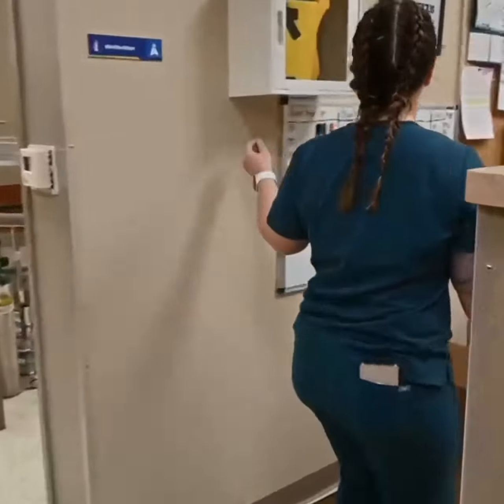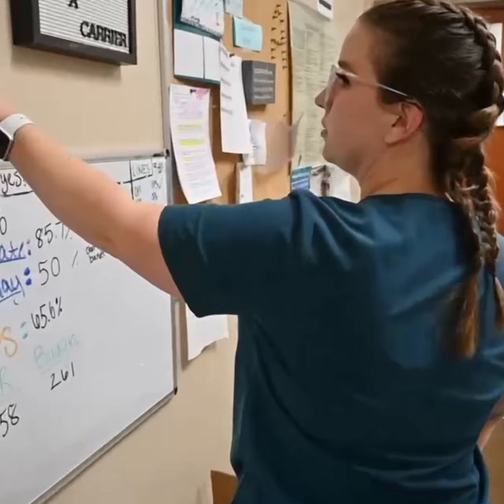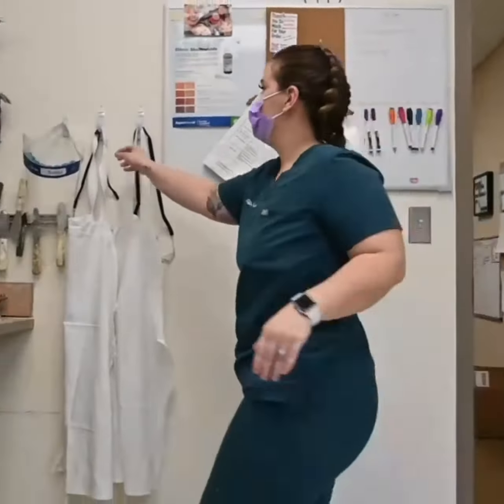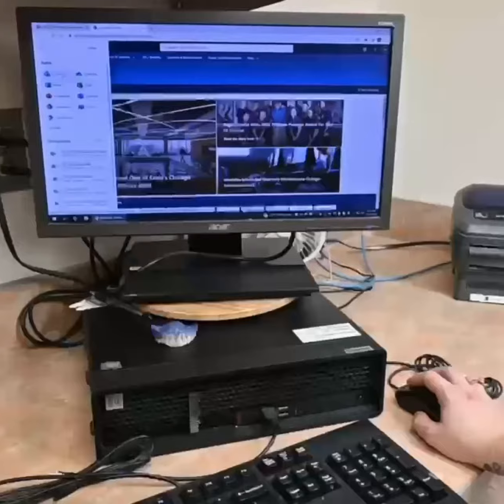Making our way into the lab through sterilization, where we stop to turn on air, water, and vac every morning, then moving into the lab to turn on the lights and put on an apron or proper PPE for the day.